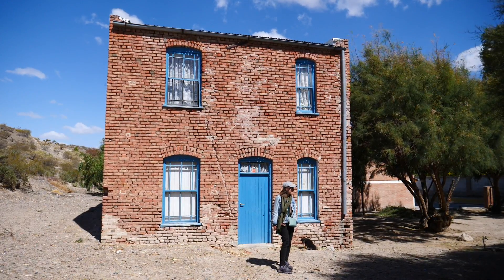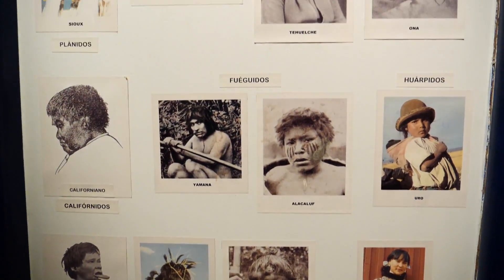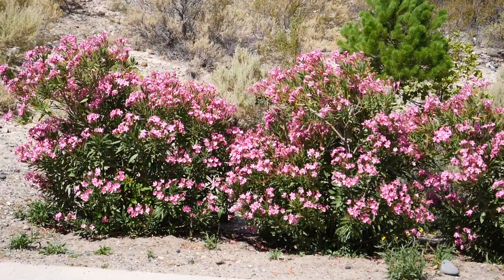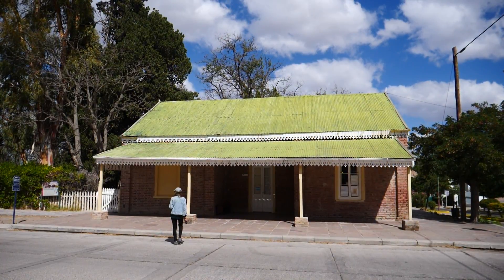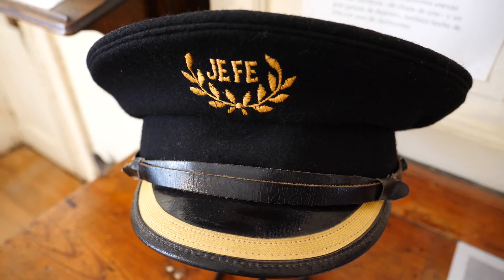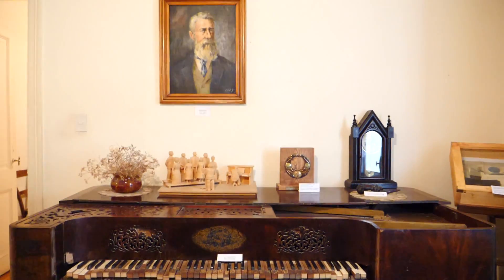Our next stop was the Anthropological Museum, situated in a two-story brick home. This museum pays homage to indigenous cultures and history, specifically focusing on the Te Welches and their relationship with the Welsh settlers. We then continued to our second museum, the Welsh Regional Museum, situated in the old train station and housing artifacts belonging to the first pioneers. We learned all about the Eisteddfod, a Welsh poetry and music festival that plays an important role in keeping Welsh culture alive here in Gaiman.